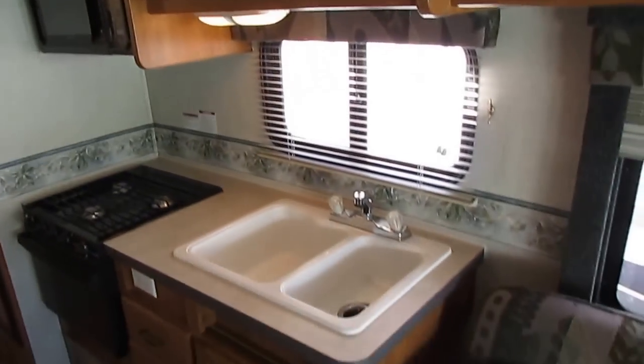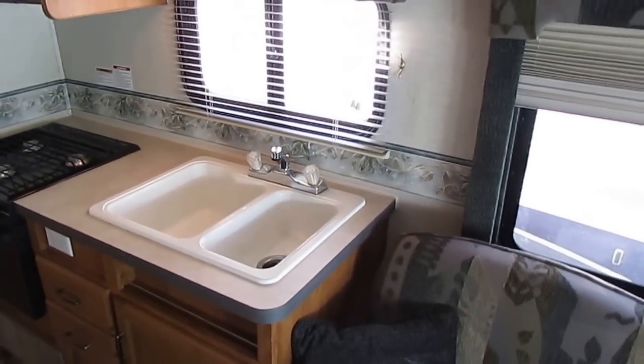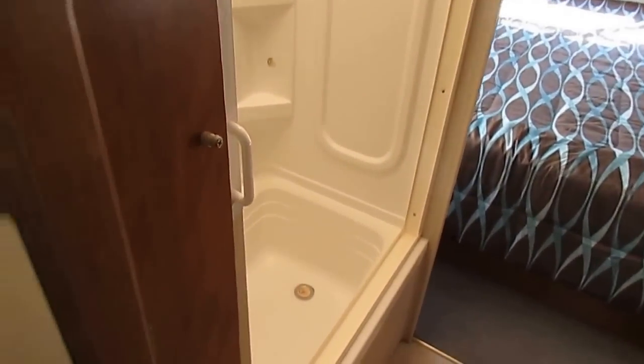Nice cabinetry. The kitchen's in great shape. Sink — double basin sink. LP stove top and oven. Microwave. It's got the two-way RV refrigerator freezer — I believe that's an eight cubic foot. Got a big closet right here. We've still got to do a couple of things to it since it just came in, but rest assured, anything you see wrong with it in person or on the video is going to be taken care of and fixed before you pick it up.